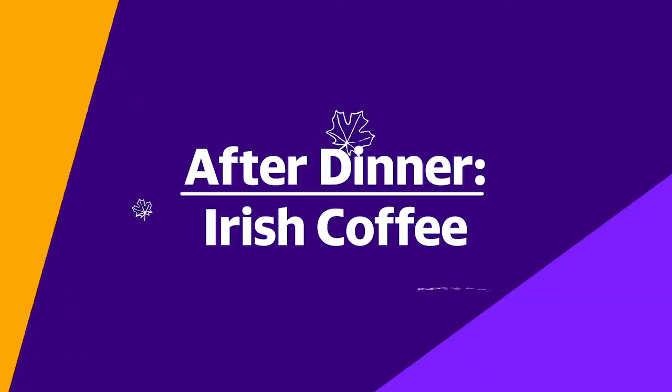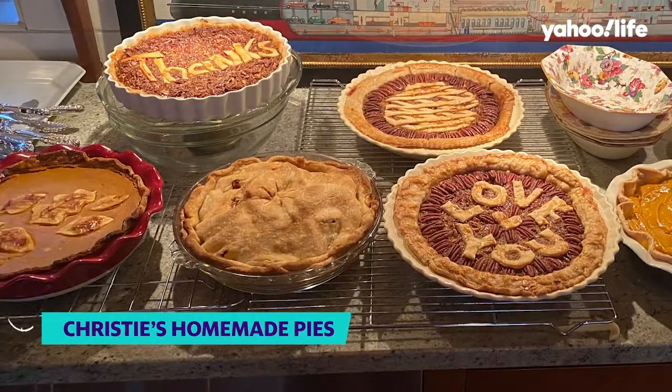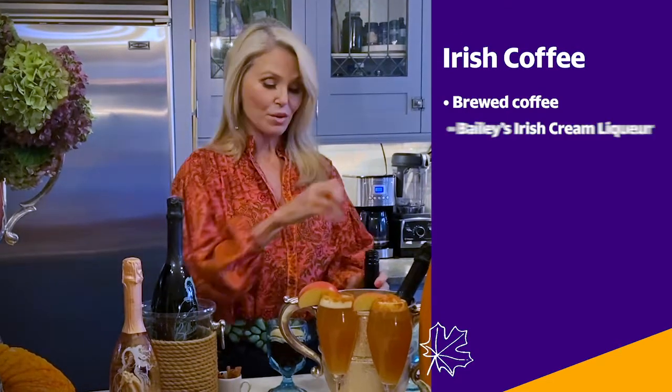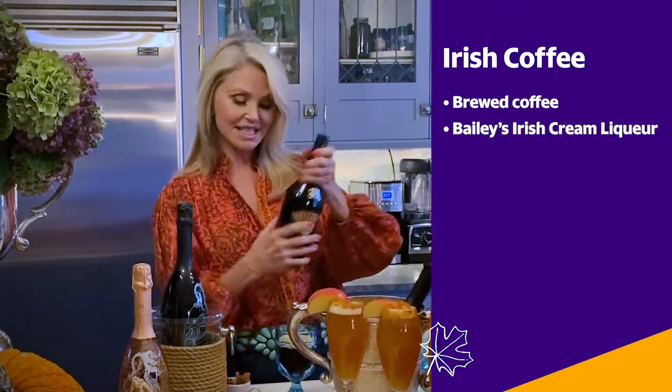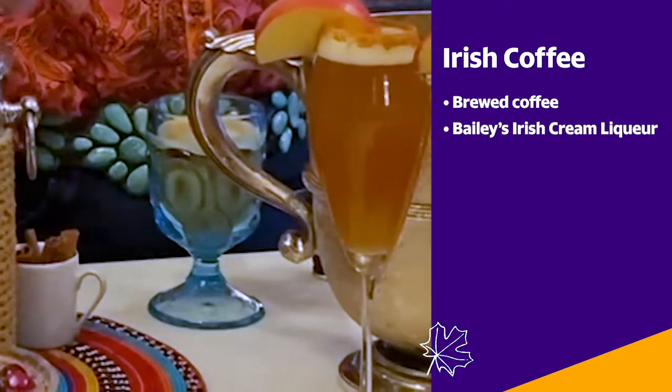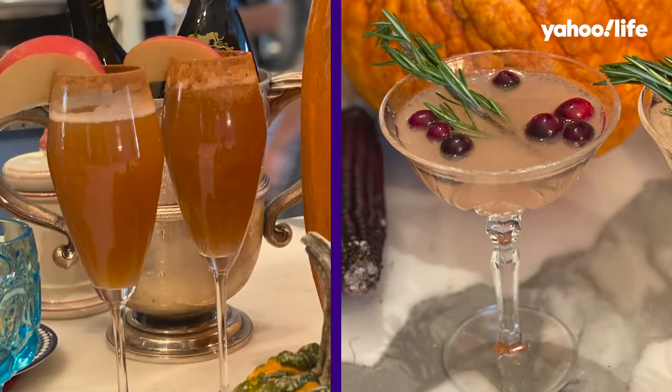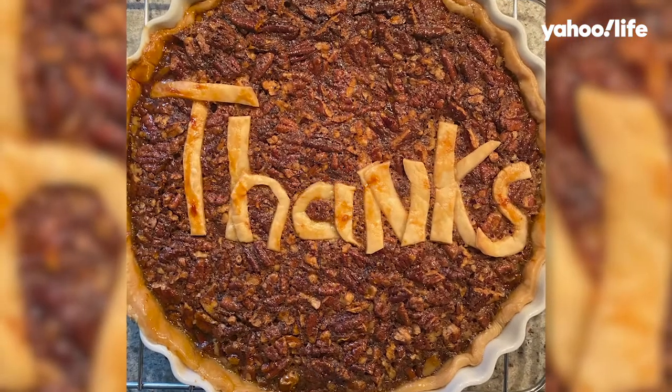Now you've successfully had your pecan pie, your pumpkin pie, your apple pie, but you still have a little space. So we're going to make a little cup of coffee, but we're going to top it with a little bit of Bailey's Irish cream. You can serve it on ice or do it nice and cozy and warm to sit by the fire and talk about what a memorable Thanksgiving this has been. Cheers.